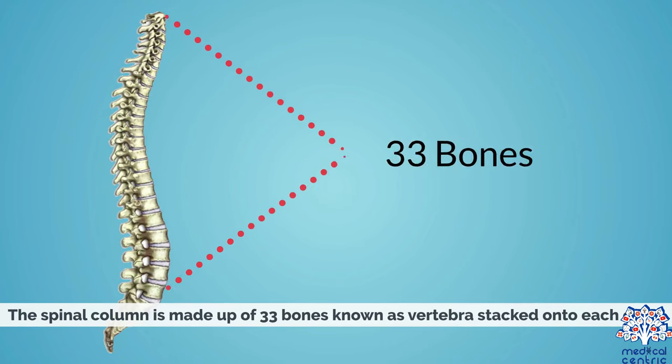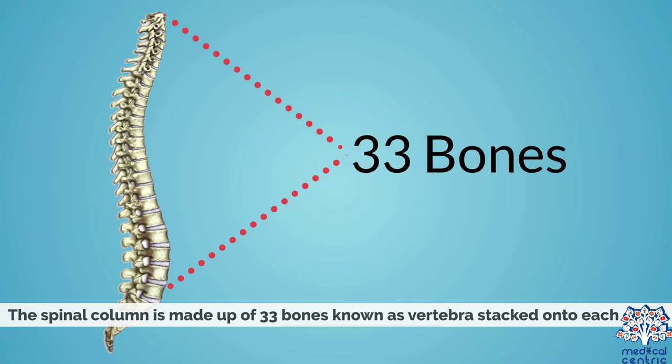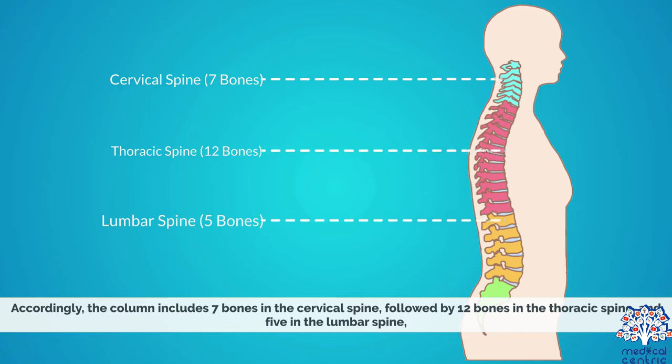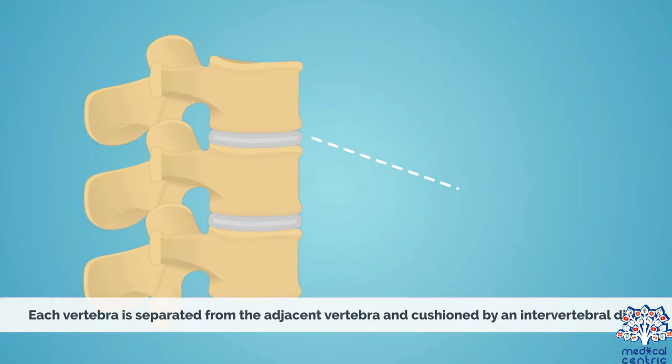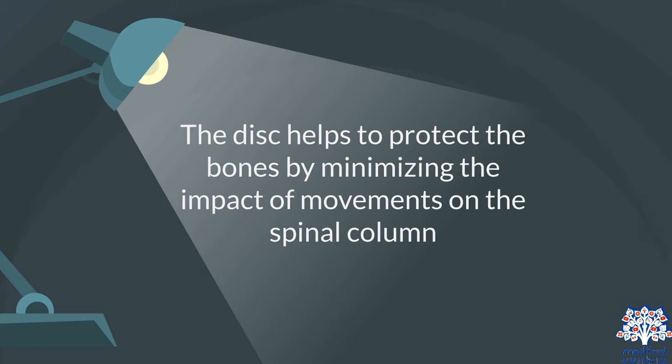The spinal column is made up of 33 bones, known as vertebrae, stacked onto each other. The column includes 7 bones in the cervical spine, followed by 12 bones in the thoracic spine, and 5 in the lumbar spine, followed by 5 fused vertebrae in the sacrum, and 4 fused vertebrae in the coccyx at the base. Each vertebra is separated from the adjacent vertebra and cushioned by an intervertebral disc, which helps protect the bones by minimizing the impact of movements on the spinal column.